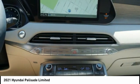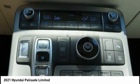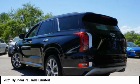Braking assist, ambient lighting, anti-theft security system. If you like it online, you'll love it in your driveway — take it for a spin today!